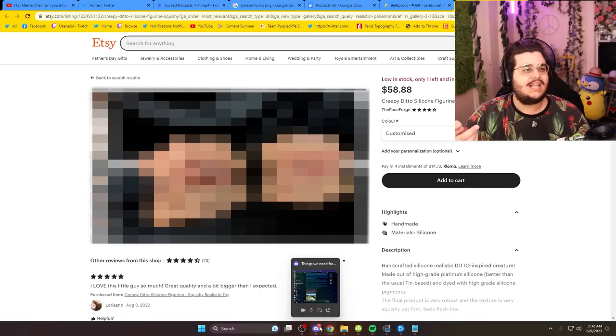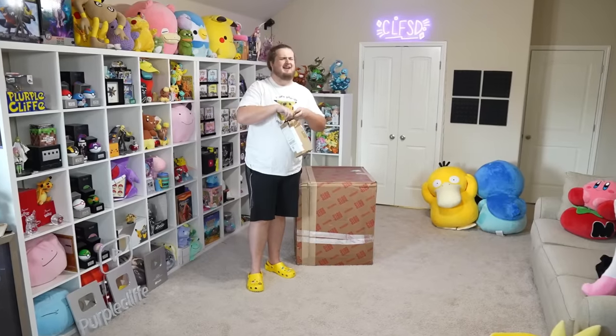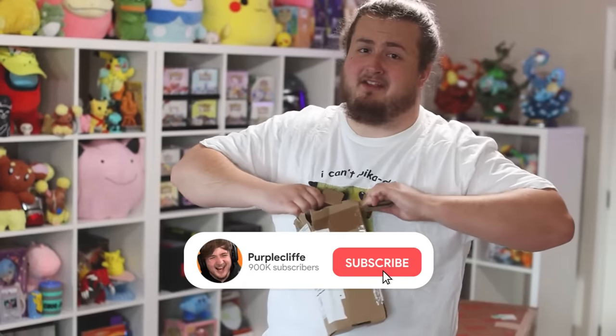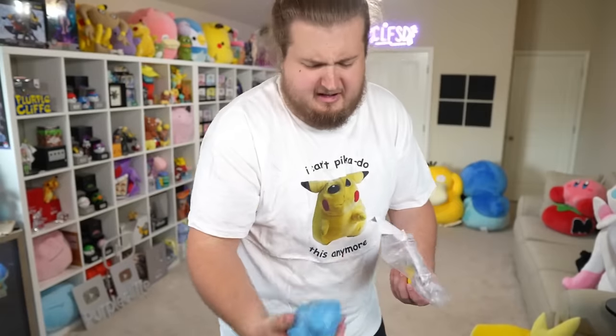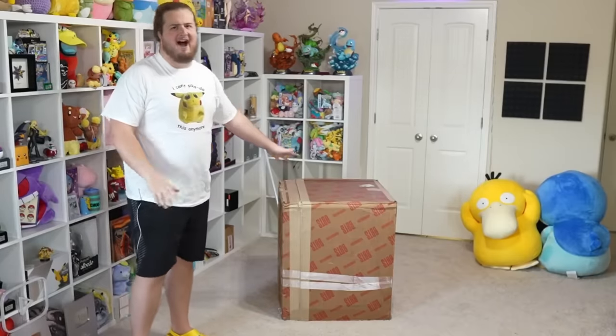Purple Cliff likes a lot of Pokémon but we all know there is one singular Pokémon that anytime he gets it he always nicknames — it's probably his all-time favorite Pokémon. So why not get him a life-size silicone version of it? Is this allowed? No. I don't want to open this. If you could just hit the subscribe button while you're at it, that'd be really cool. What do you do with it? It's slimy. Is this what Ditto would look like if it were real? Don't ruin Ditto for me!